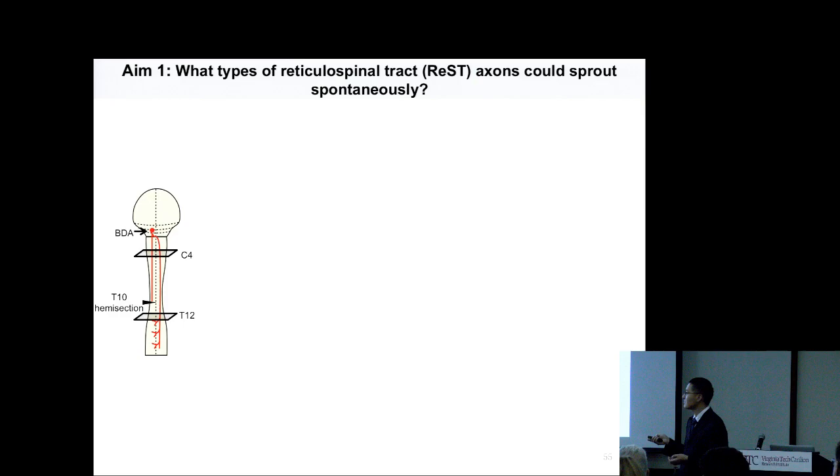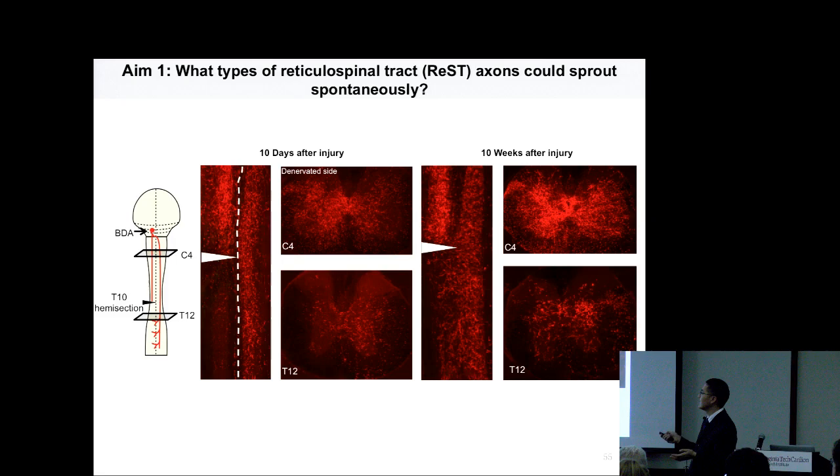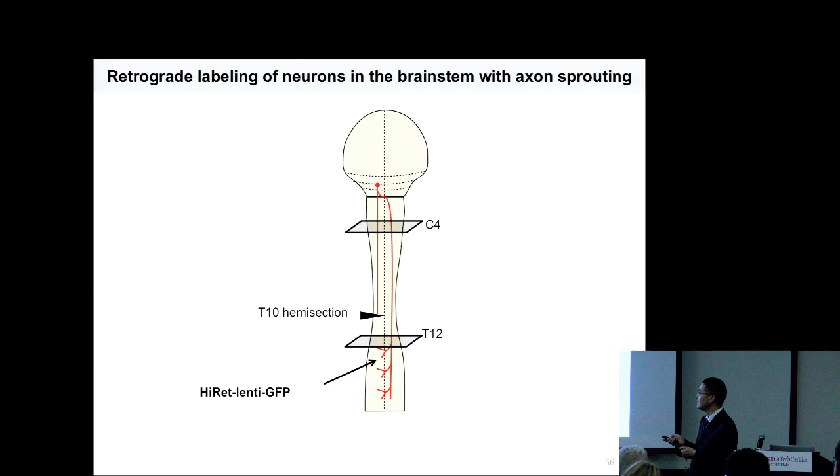In my pilot experiment, I used the same model to cut the left side of the spinal cord and traced axons from the brainstem. Ten days after injury, not many axons crossed from the injury side to the intact side. However, after 10 weeks, many axons crossed the midline into the intact side — showing rubrospinal axons do have spontaneous sprouting ability. To analyze these cortical spinal neurons in the brainstem, I'll use the same anterograde retrograde method to trace these rubrospinal neurons in the brainstem and further do functional tests.